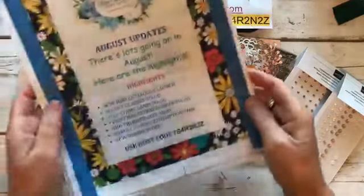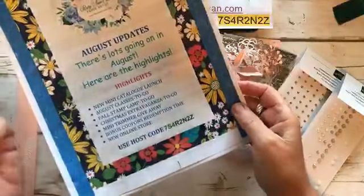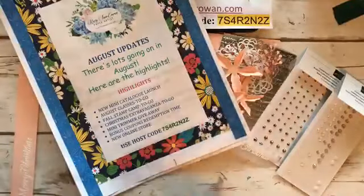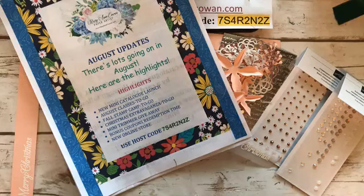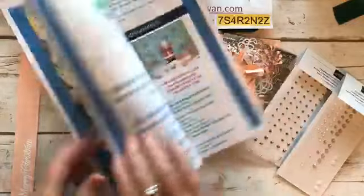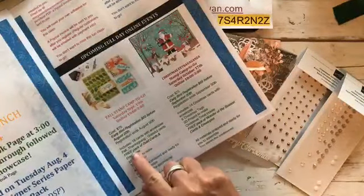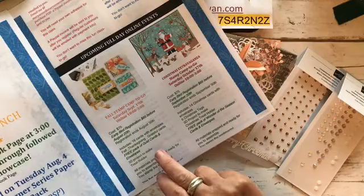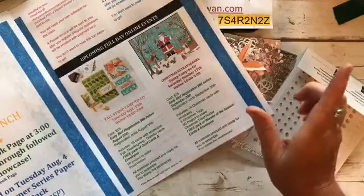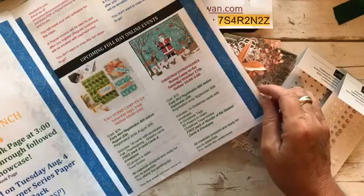Just a few updates. If you're interested in any of the August classes to go, please make sure to register. There are only a couple of spots left in the Gleaming Christmas class. I also have a Fall Stamp Camp, which is a full day, 10 to 3 — usually in person, but we're going to have just as much fun online. We're making 16 cards with the theme Fall Thanksgiving and Gratitude. You'll get a free pack of gold cards and envelopes, and we're going to make a little 3D project and a treat holder. There is an early bird price of $65, and believe me, you get a lot of stuff.